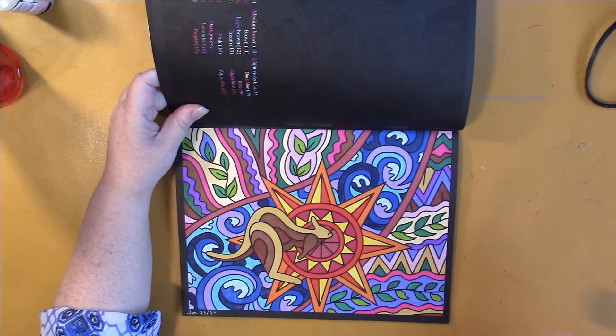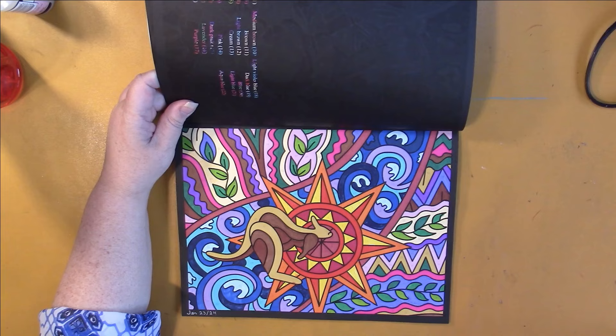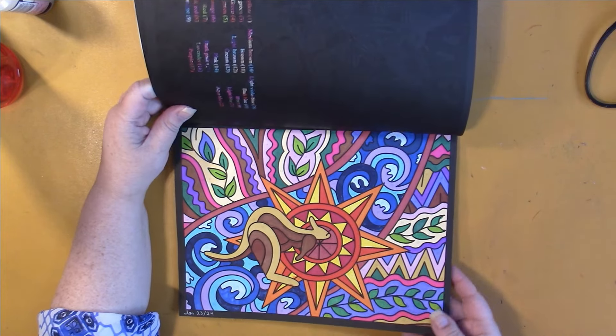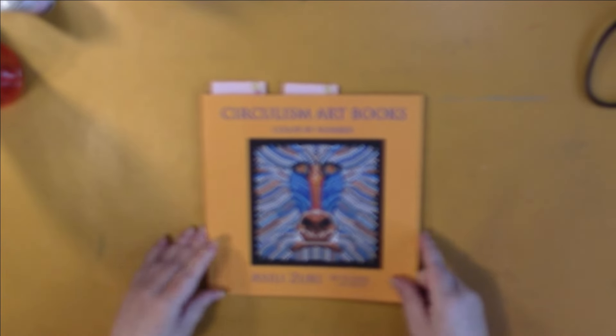This one and this one — I think each of these represents a different country. I don't know what that first one was, but this one's obviously Australia.